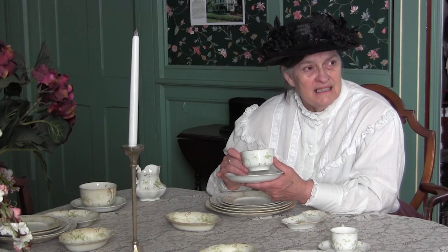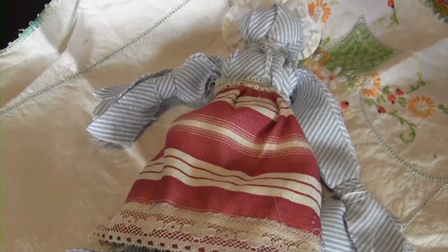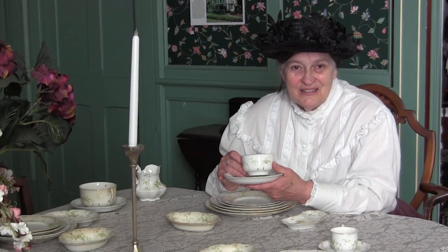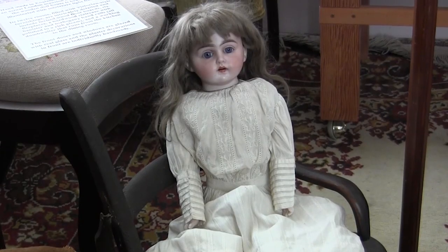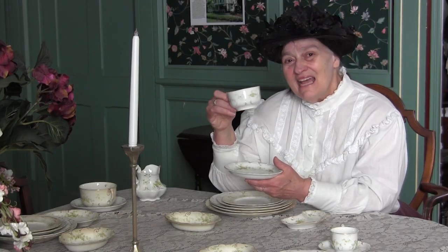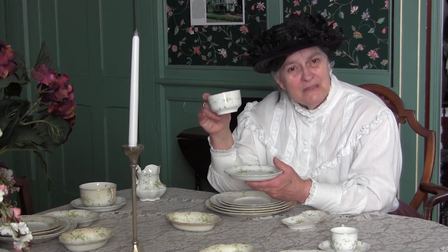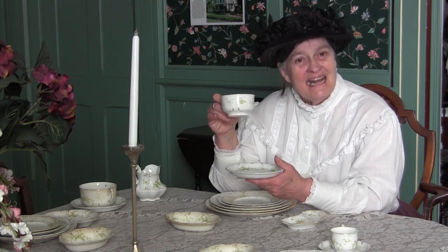Mill worker children would have had nice toys made from wood or cloth, usually made by parents or aunts and uncles — like a rag doll. But the boss's daughter, Helen, had a beautiful doll and dollhouse bought from the store. Thanks for visiting the museum and learning about how people lived in the 1800s in a Connecticut mill town.